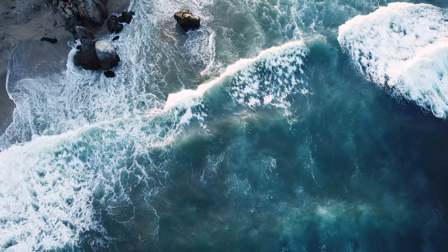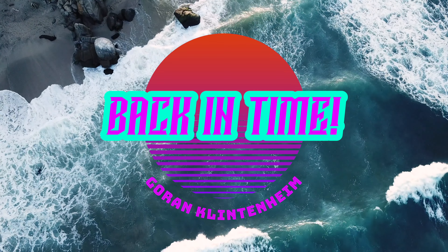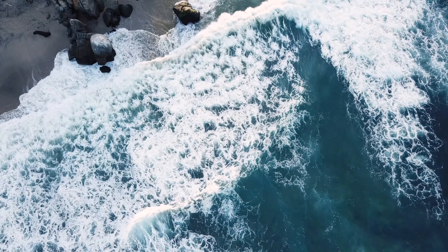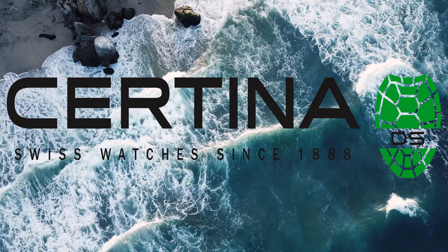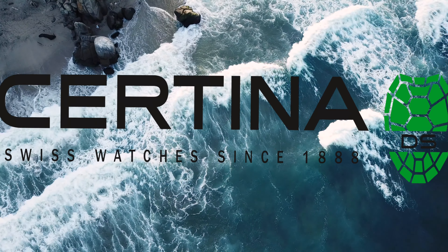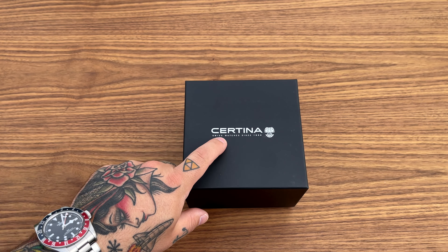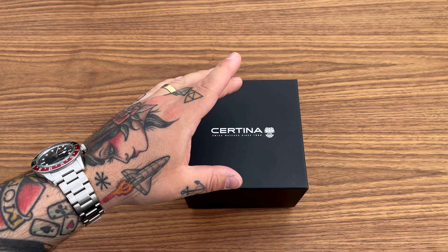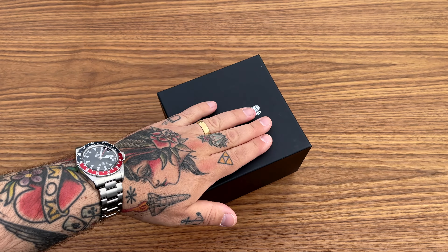This, my friends, this is what it's all about. This is why I love running this channel and doing this content and being a part of the watch collecting community.